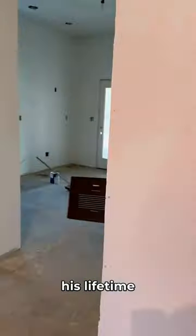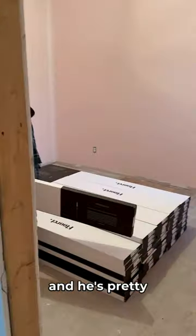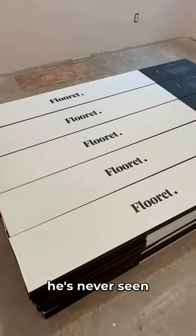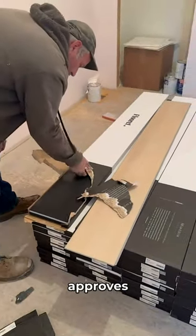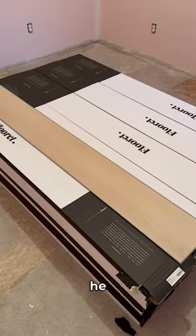Dad has laid more flooring in his lifetime than he probably wishes and he's pretty hard to impress, but he actually said he's never seen anything like this. I think this is the first thing I've picked out that dad actually approves of, because normally when I show him something he just shakes his head.